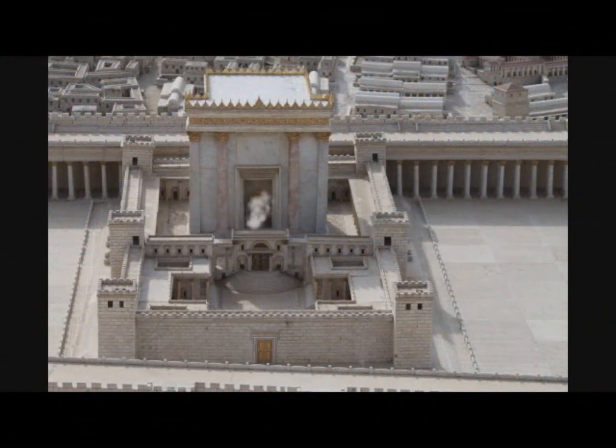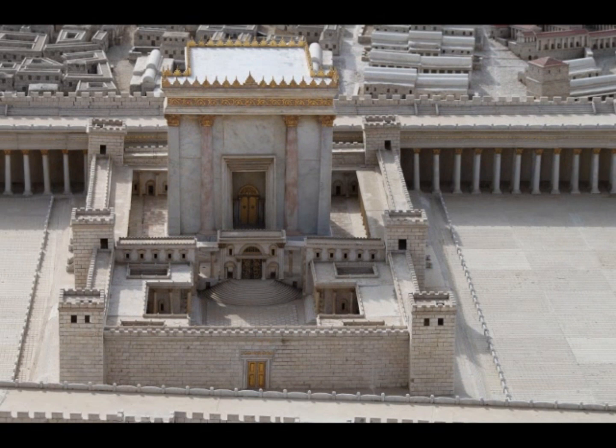Once you go through the bronze Gate of Nicanor, you are in the Court of Israel. The Levites and the priests offer and perform their sacrifices there. The doors of the temple were these beautiful inlaid gold doors with amazing artistic work. Josephus writes about golden vine leaves with grapes and pomegranates — very intricate artisan metallurgic work that would have been very beautiful for the temple itself.